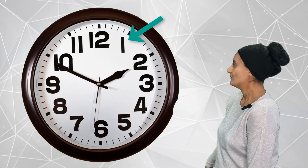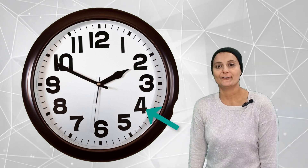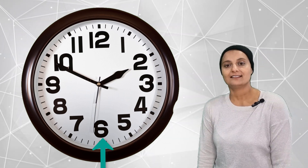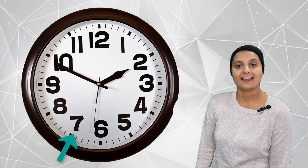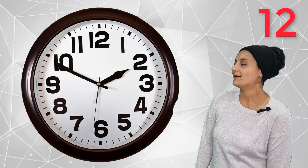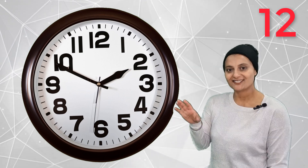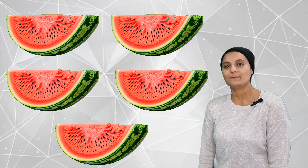This time we are going to see how many numbers on a clock. One, two, three, four, five, six, seven, eight, nine, ten, eleven, twelve. Twelve numbers on a clock. Tick tock, tick tock.